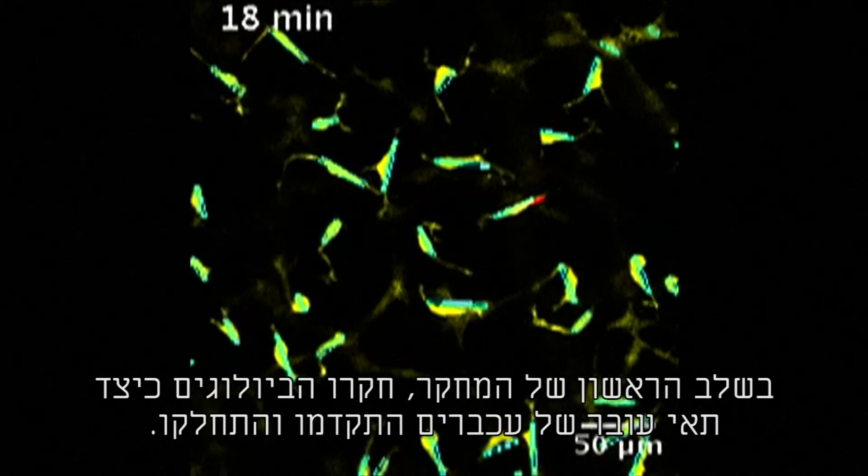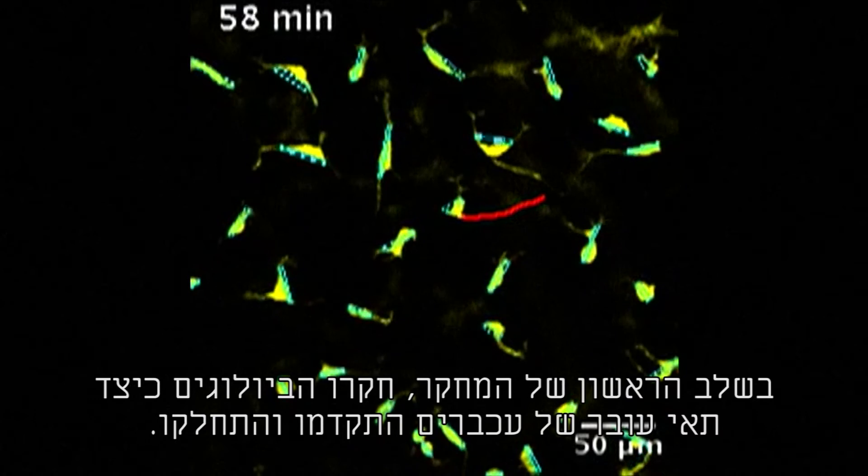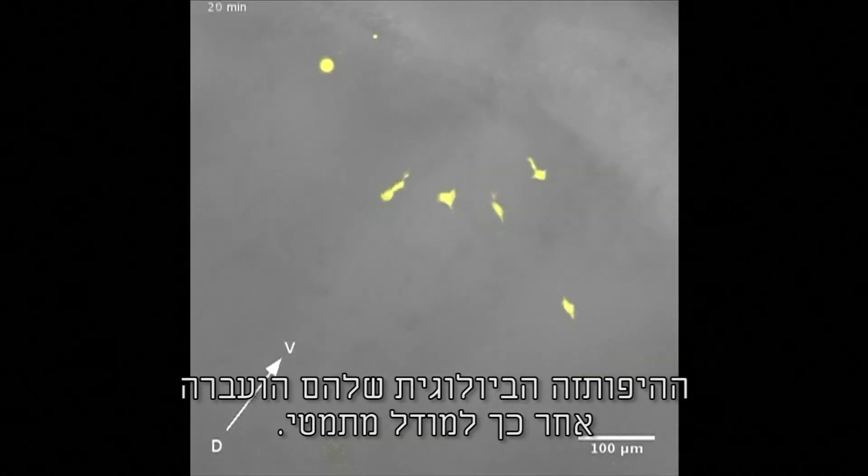In the study's first stage, biologists studied how mouse embryo cells were moving and dividing. Their biological hypothesis was then transferred to a mathematical model.